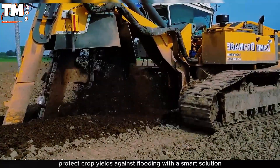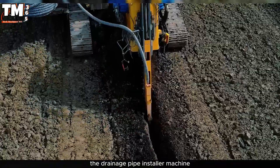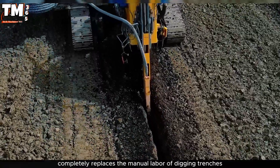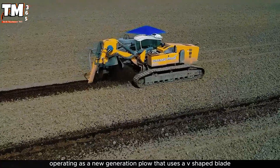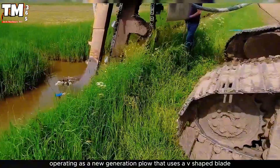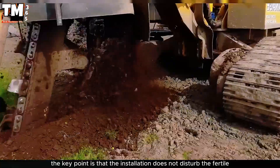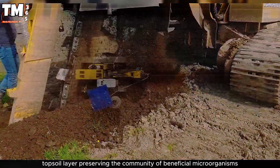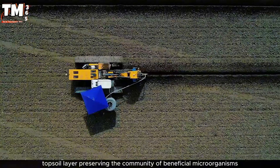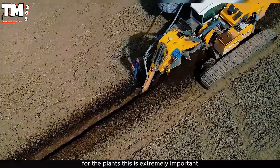Protect crop yields against flooding with a smart solution: the drainage pipe installer machine. This equipment completely replaces the manual labor of digging trenches, operating as a new generation plow that uses a V-shaped blade along with tracks to bury the pipes. The key point is that the installation does not disturb the fertile topsoil layer, preserving the community of beneficial microorganisms for the plants.